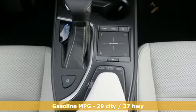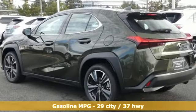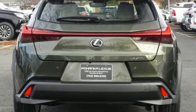Inline four-cylinder engine, gas pressurized shocks, streaming audio, doors and push-button start proximity key, dual zone climate control, rear parking sensors.